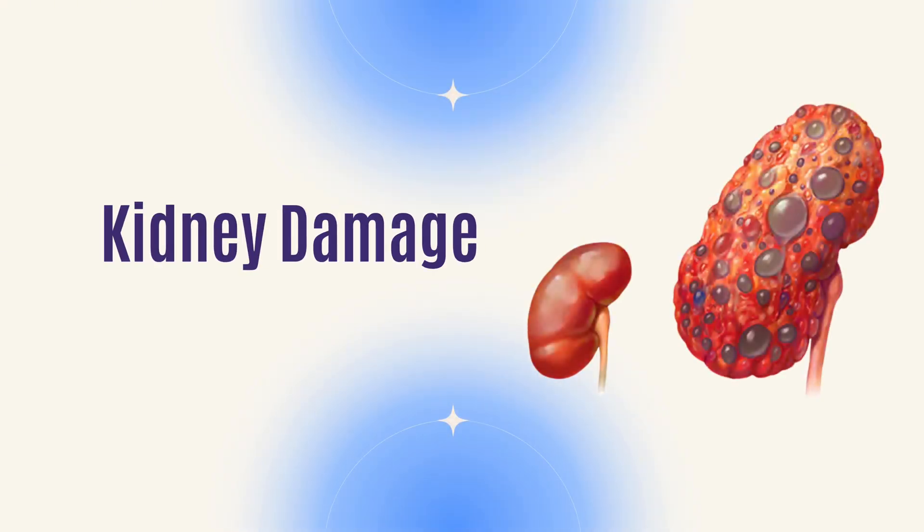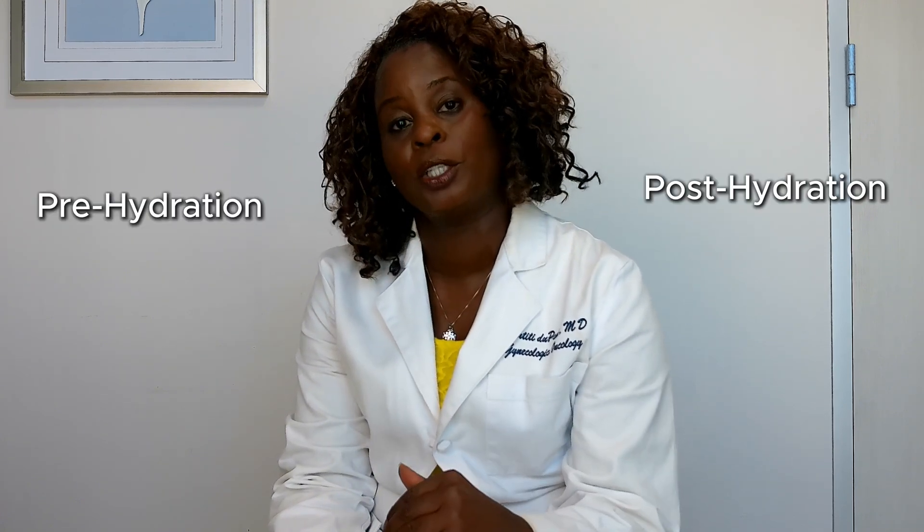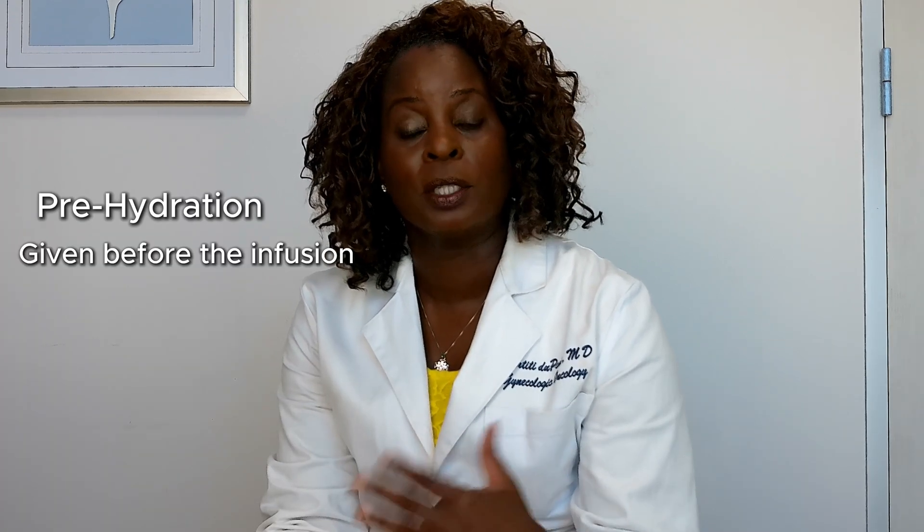One important thing to know about cisplatinum is that it can cause kidney damage. When you're getting it every three weeks at higher doses, you'll receive what's called pre- and post-hydration. The pre-hydration is given right before your infusion, and sometimes we'll add a medicine called mannitol to help reduce kidney damage. After the cisplatinum, we do post-hydration as well.